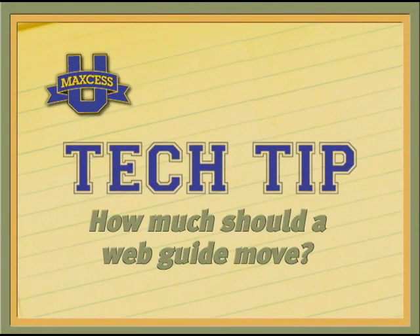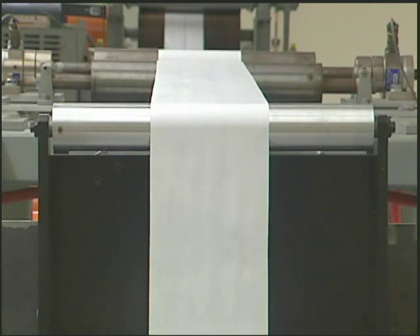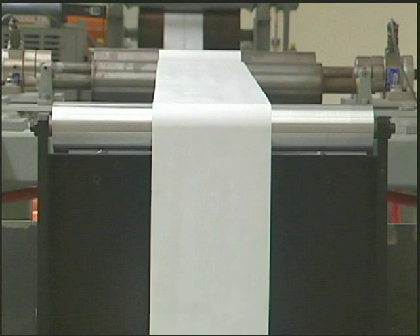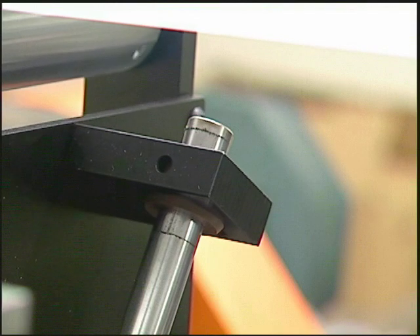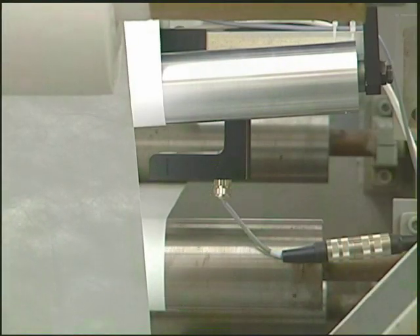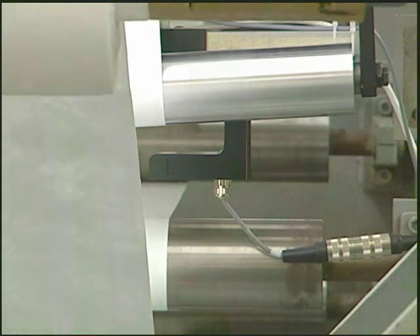The amount of guide movement is related to many factors, but the quantity of movement is not necessarily an indicator of guide performance. The job of the guide is to ensure that the material is properly aligned on the first roller following the guide. A guide does not have to appear to move a great deal to be properly performing its job.